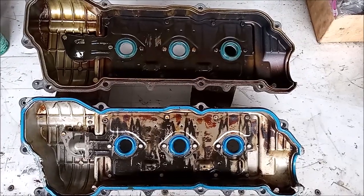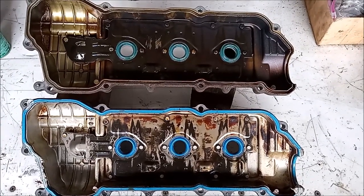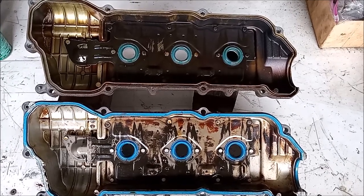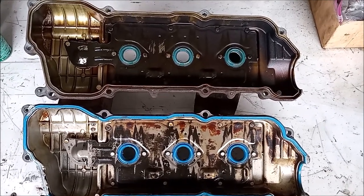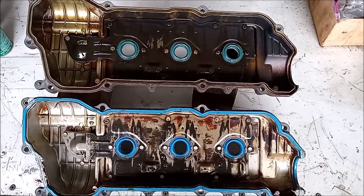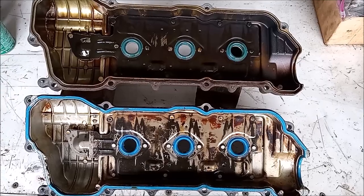That was the rear valve cover. This is the front valve cover — 1MZ-FE on the bottom, 3MZ-FE on the top. These look essentially the same; I cannot see any differences between the two.